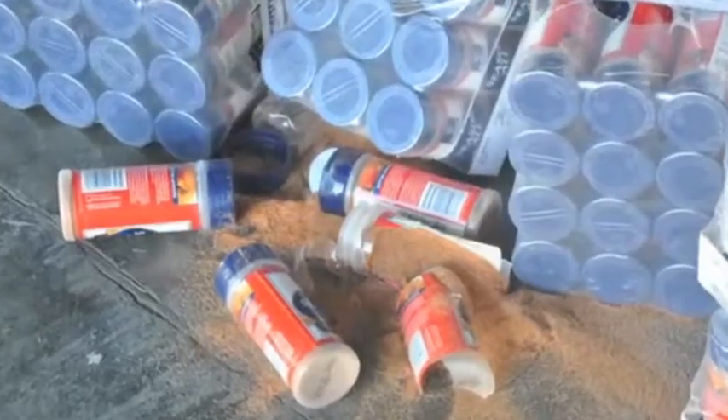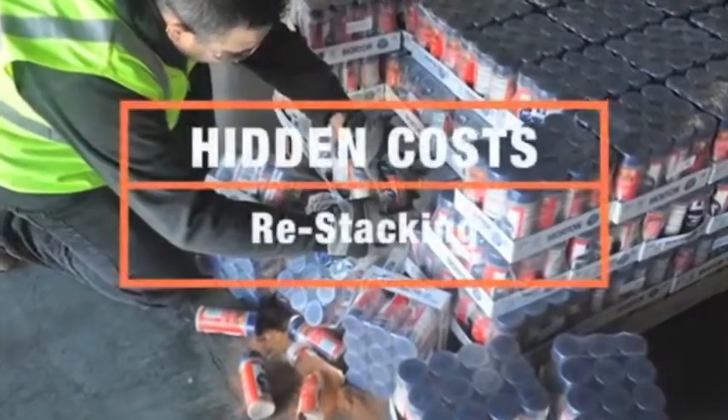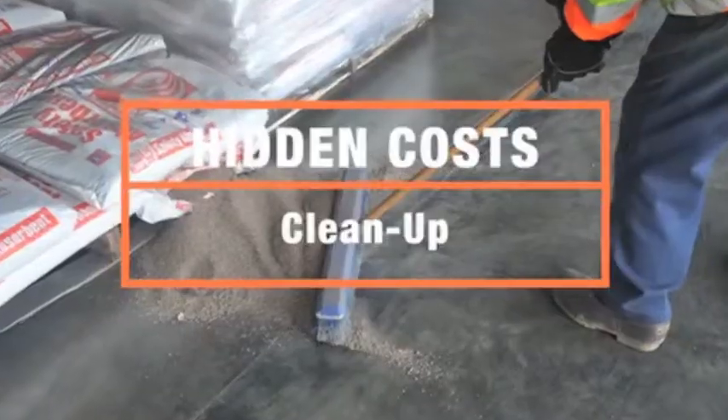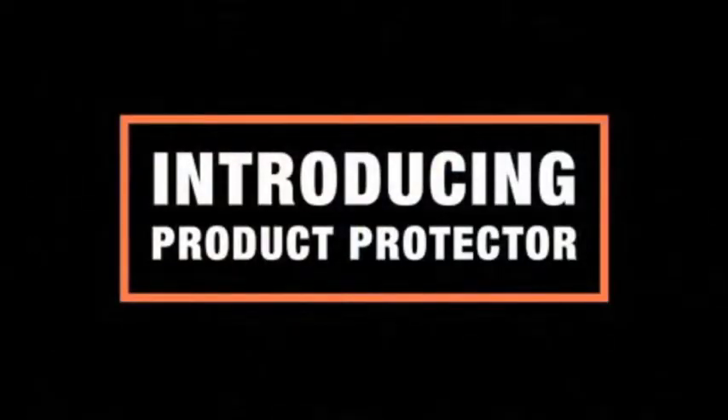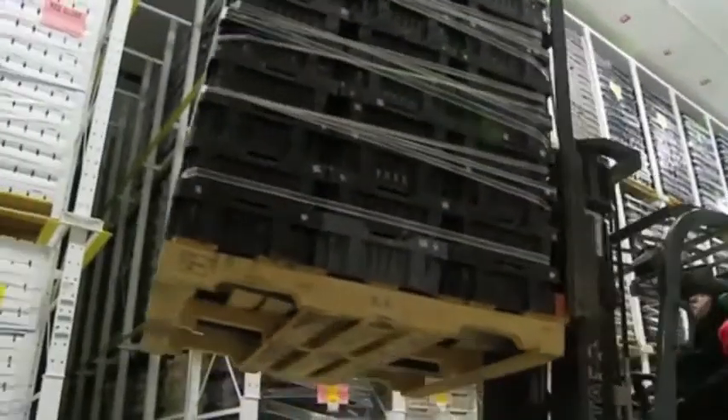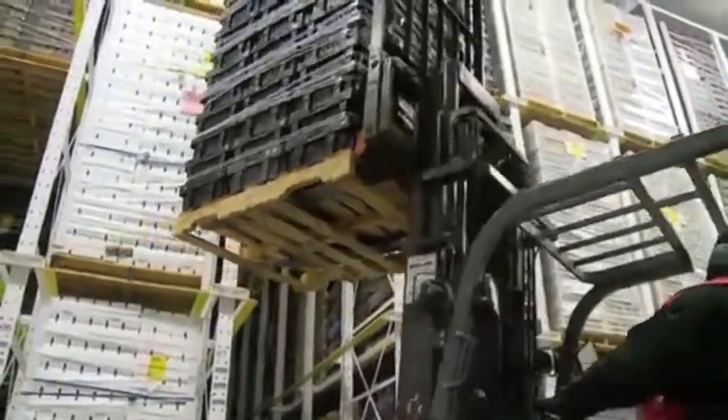There's the cost of unsellable damaged product, plus additional hidden costs of labor for restacking loads and cleaning up spills and splinters from broken pallets. The product protector is a revolutionary forklift accessory that solves the product damage problem.